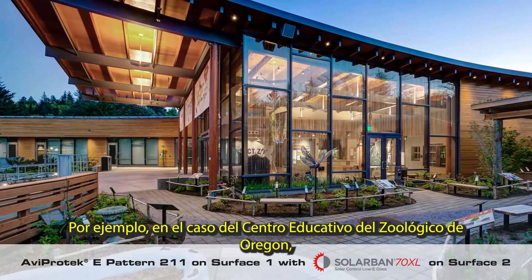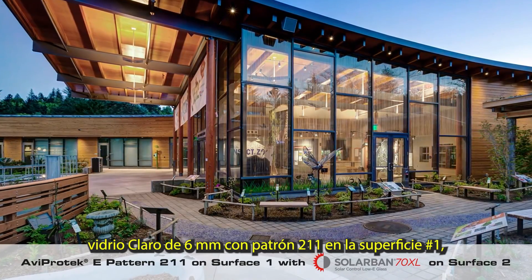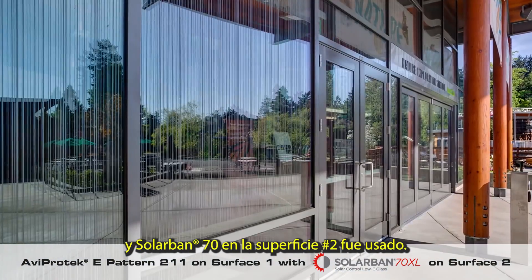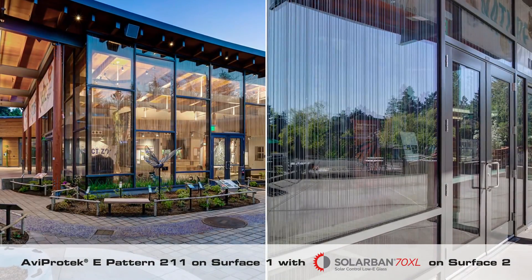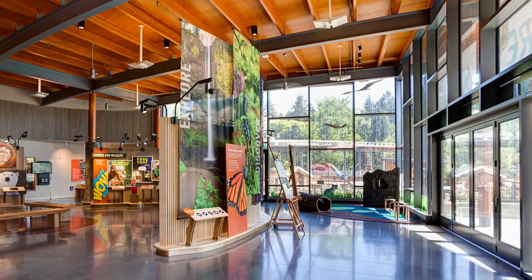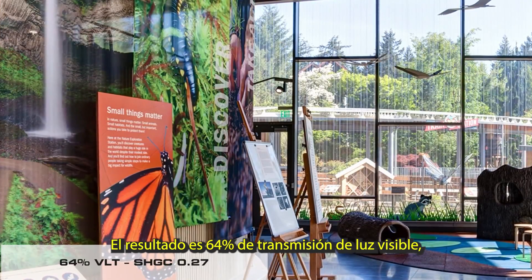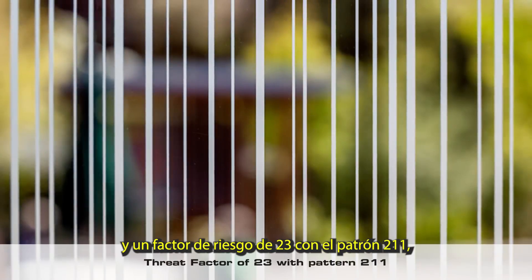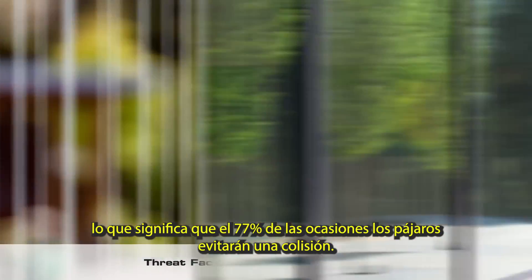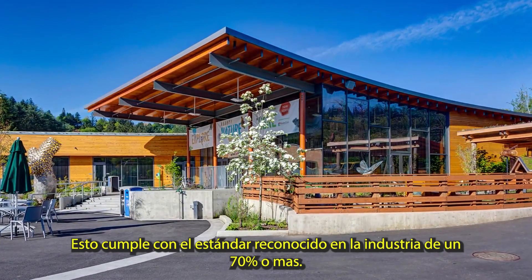For example, in the case of the Education Center at the Oregon Zoo, 6 mm clear glass pattern 211 on surface 1 and Solar Band 70XL on surface 2 was used. The result is 64% visible light transmittance, 0.27 solar heat gain coefficient, and a threat factor of 23 with pattern 211, which means that 77% of the time birds will avoid collision. This meets the recognized industry standard of 70% and more.